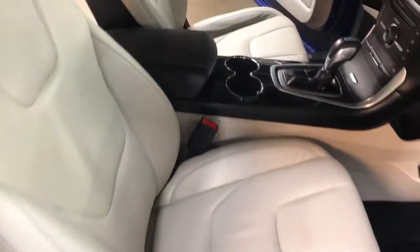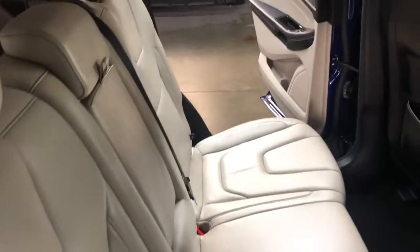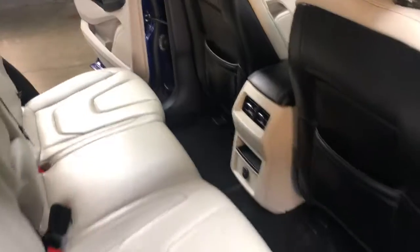Interior — really, really clean. It is just now in our detail shop getting cleaned. It does not have any funky smells. It smells like a nice new Ford inside.